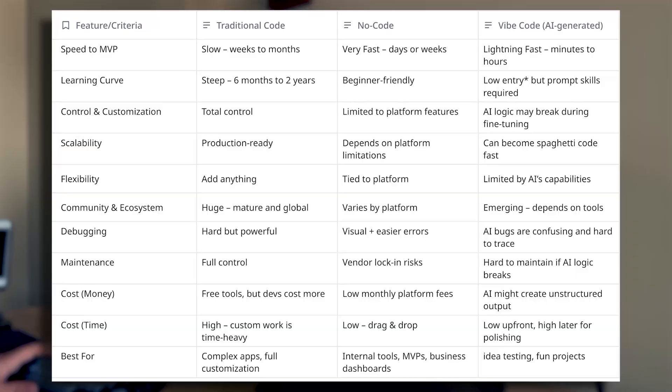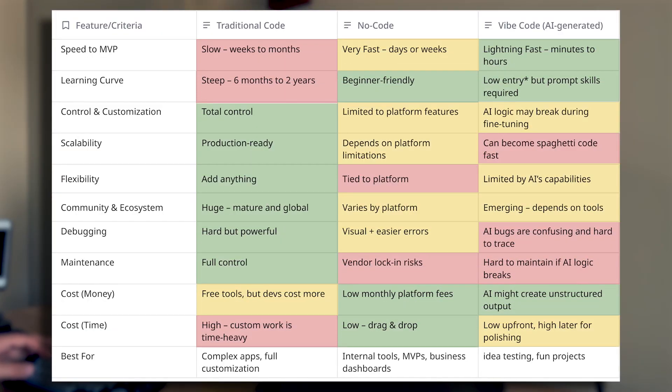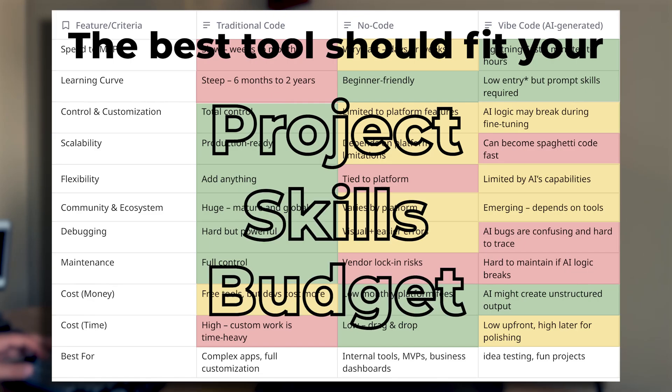Now let's zoom out and look at the three options side by side. The real takeaway is that each has strengths and each has limits. The best tool is the one that fits your project, your skills, and your budget.